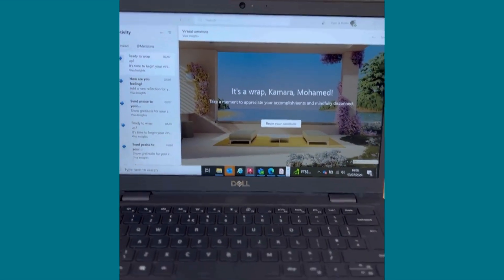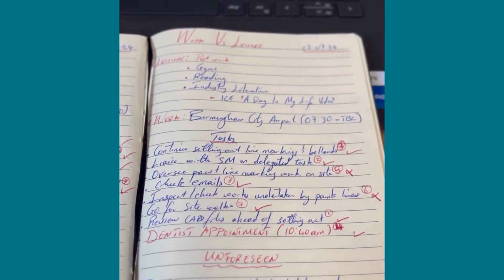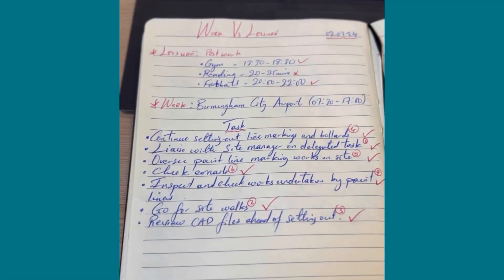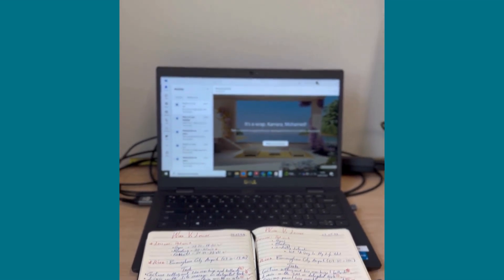Closer to the end of the day, I go through my set targets and see what I've ticked off and what I haven't, and start thinking about what to do the following day. There are many ways to do this — I'm a little bit old school, so I prefer doing it this way.